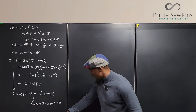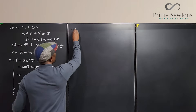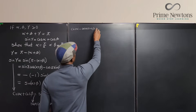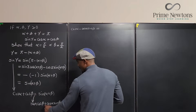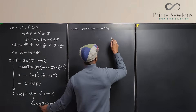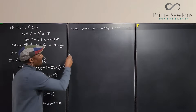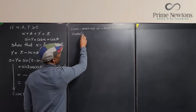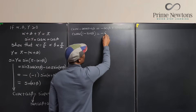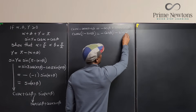I want to pull similar terms together and factor. Since there's a cosine alpha on the left and a cosine alpha sine beta on the right, I'll move terms: cosine alpha minus cosine alpha sine beta equals minus cosine beta plus sine alpha cosine beta. Factoring cosine alpha from the left side gives cosine alpha times (1 minus sine beta) equals minus cosine beta times (1 minus sine alpha).